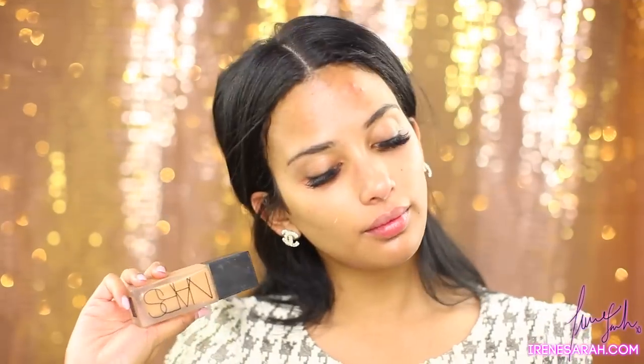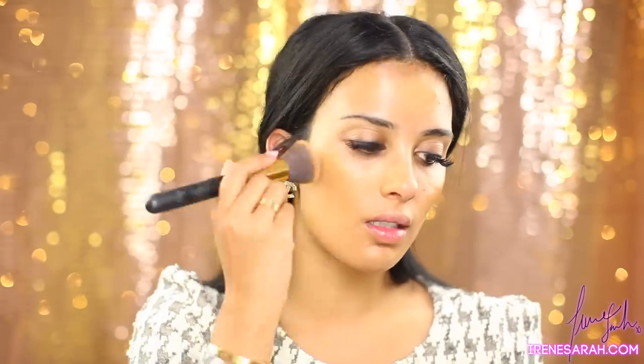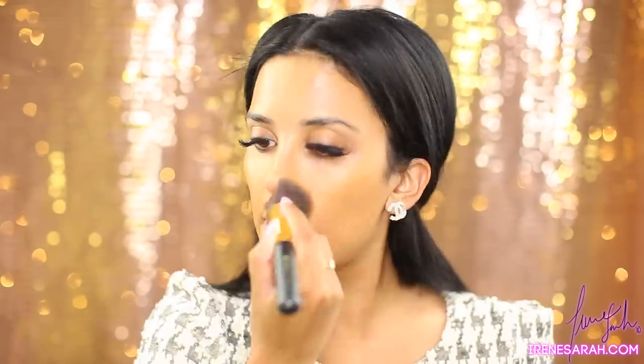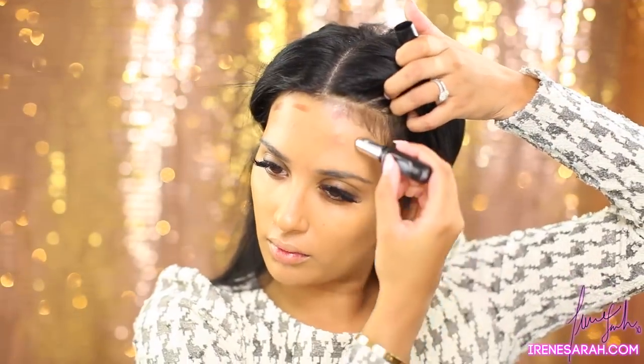Now for foundation — my favorite is NARS All Day Luminous in the color Tahoe. If you guys go on my blog, I'll link it below — the direct link for when Sephora was having their sale, I made a list of all my favorite foundations if you're curious. My cream contour is Dermablend Quick Fix Concealer Stick in the color Deep.